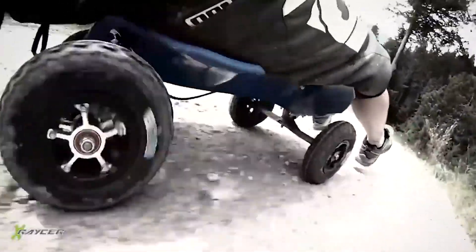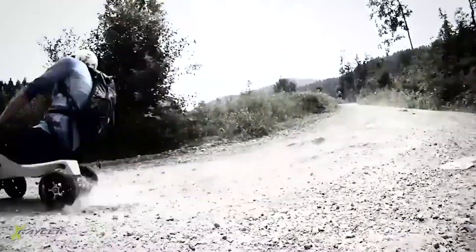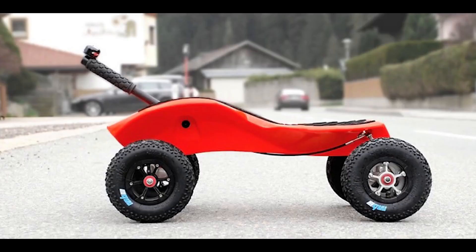Meet the X-Racer, a new mini-mountain wheeler from German inventor Max Kolb. Winner of one of the 2017 German Design Awards, this unlikely innovation could be the lightest, most intuitive portable summer sled ever created.